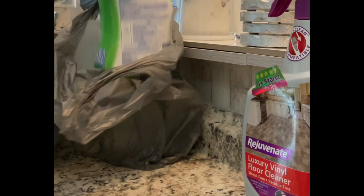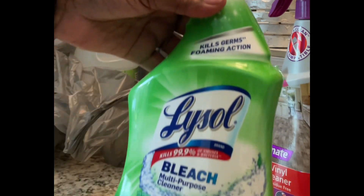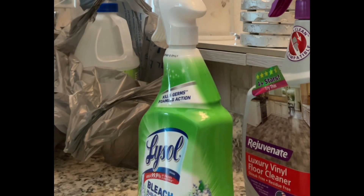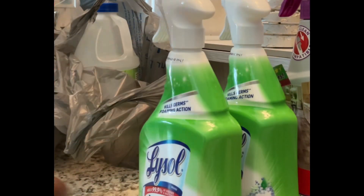And then I needed some cleaning supplies because, you know, I'm always around the house trying to keep the house clean. And my go-to is Lysol. So I purchased two of those bottles for my household chores.